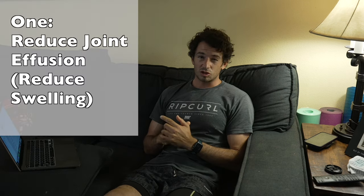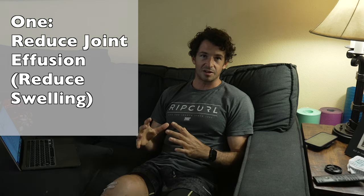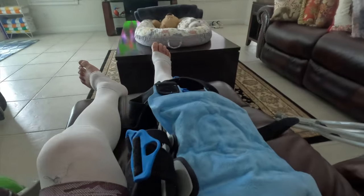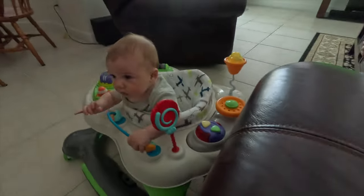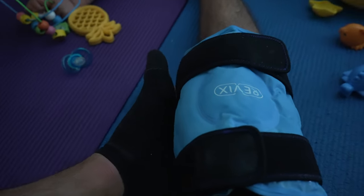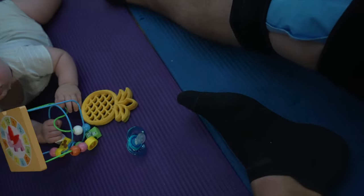Number one is to reduce joint effusion — basically getting that swelling down. So it's icing that knee almost every hour. I was pretty religious with this over the course of the first couple of days, and then after that it was once every hour and a half, two hours. The number one thing I would say over the first two weeks was icing my knee and getting that joint effusion down.